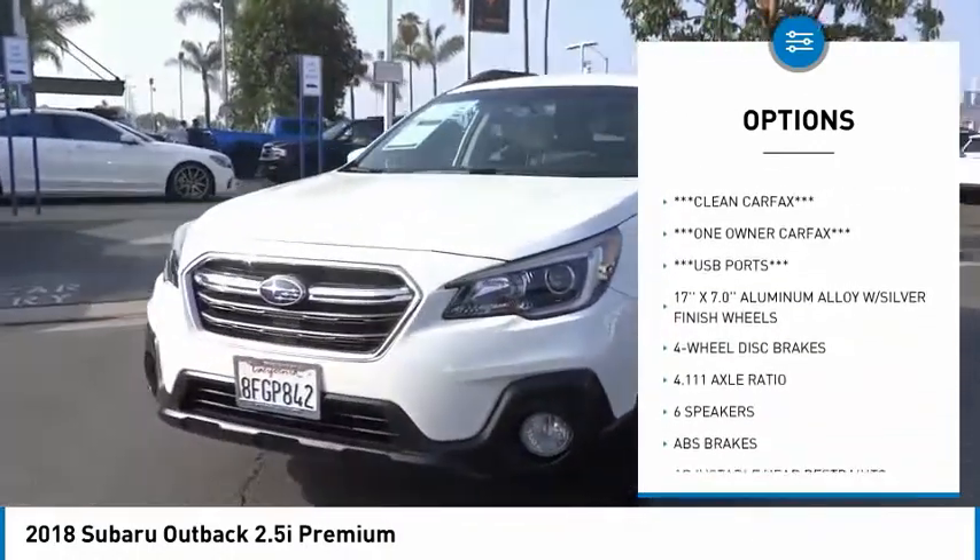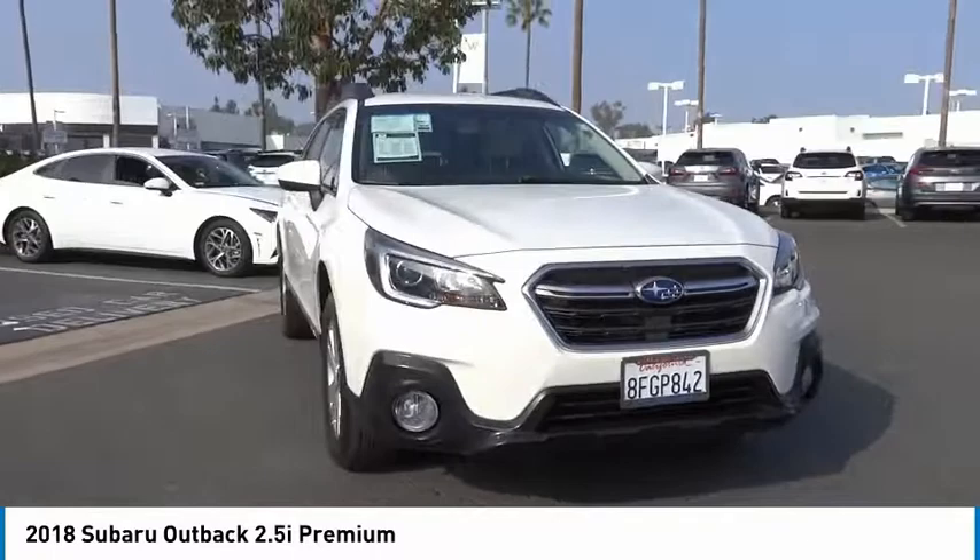Fog lights, four-wheel disc brakes, roof rack, speed control, rear window defroster.